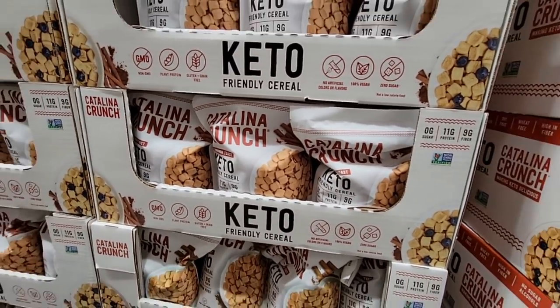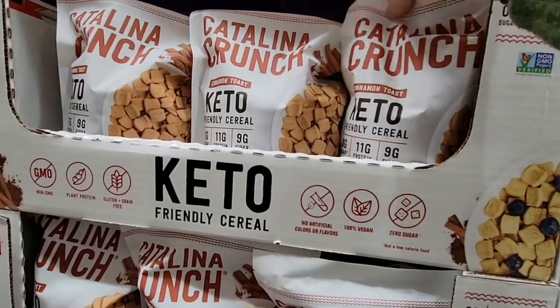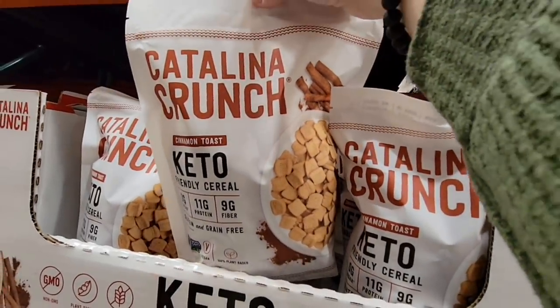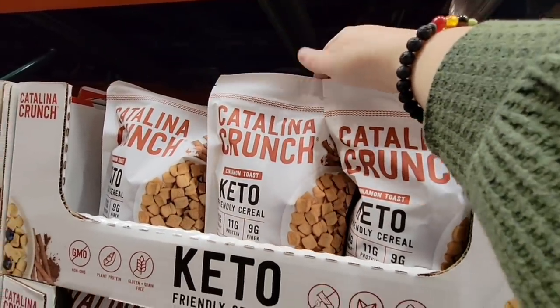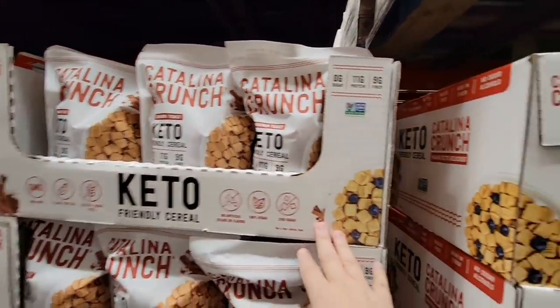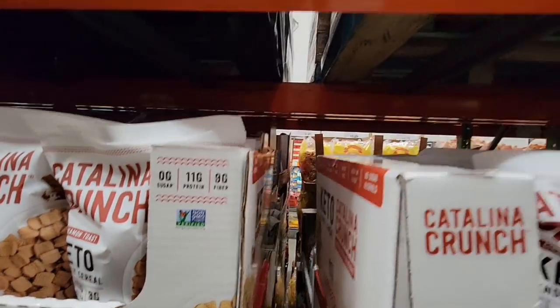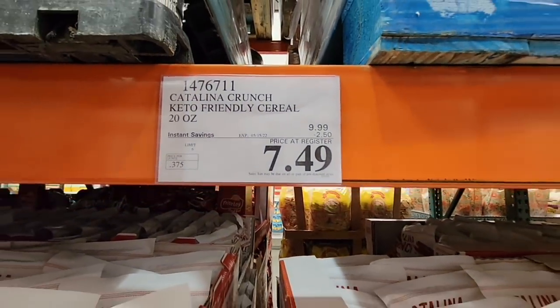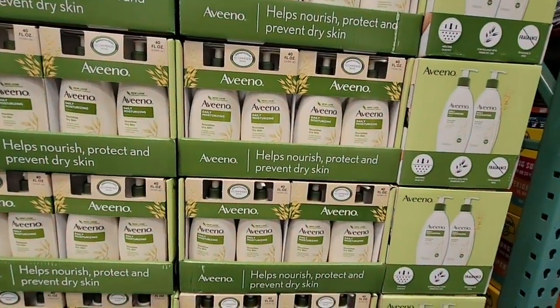I'm not on a keto diet, but I do like some keto products because they're low in sugar. Check this out — this is the keto-friendly cereal, the cinnamon flavor. This is a copycat of Cinnamon Toast Crunch but with no sugar. $7.49. So if Cinnamon Toast Crunch is one of your favorite cereals, definitely give that a try.